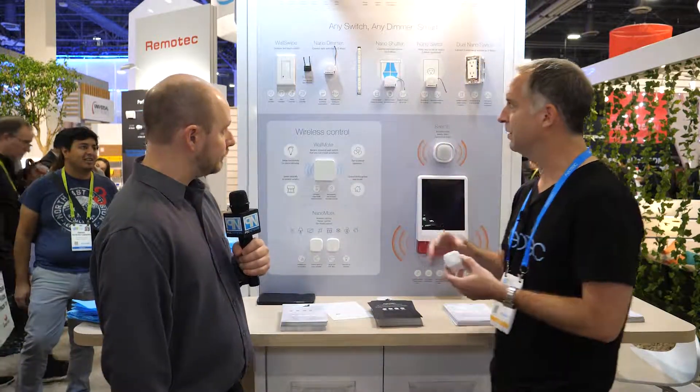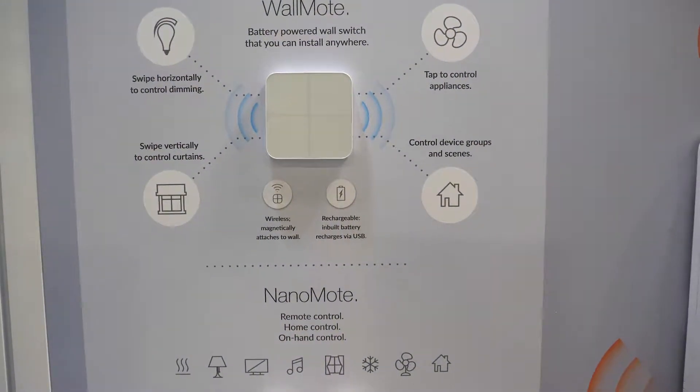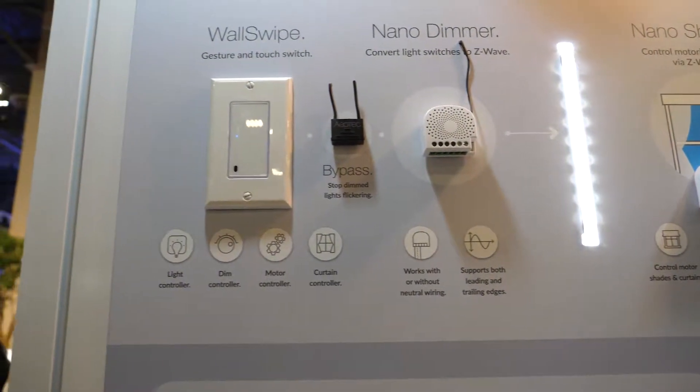Of course, we have our standard operating devices that you've seen before — our in-wall switches and whatnot — but some of the new exciting remote control devices down here, and also a nice wall swipe that has gesture control as well as touch control for any of our nano series products.